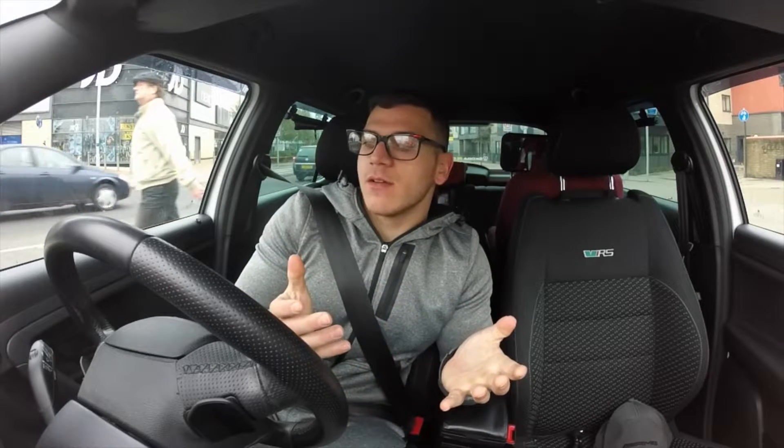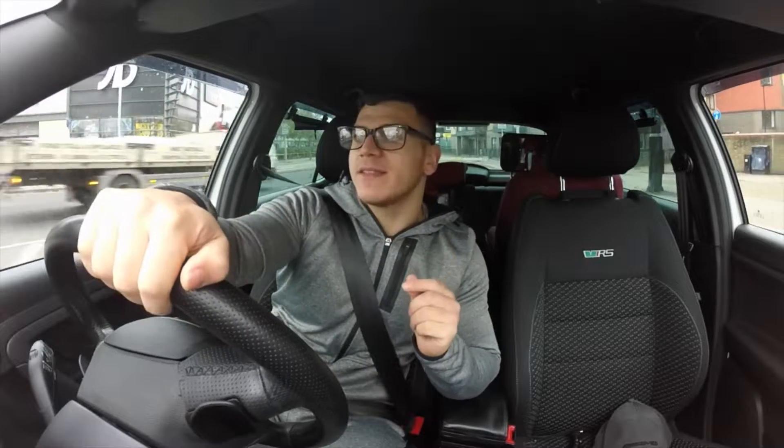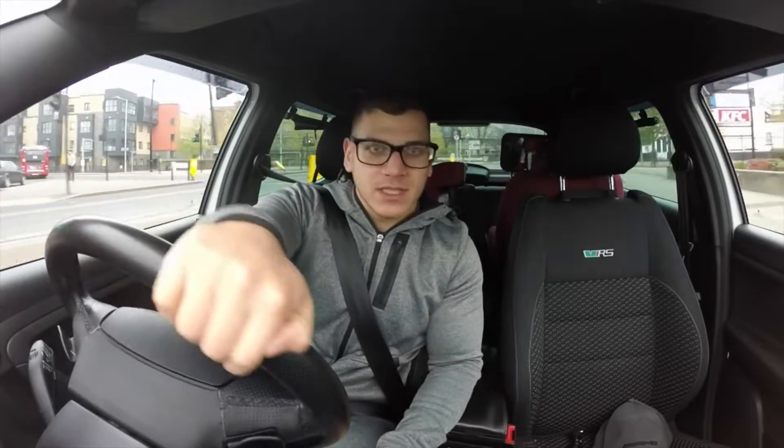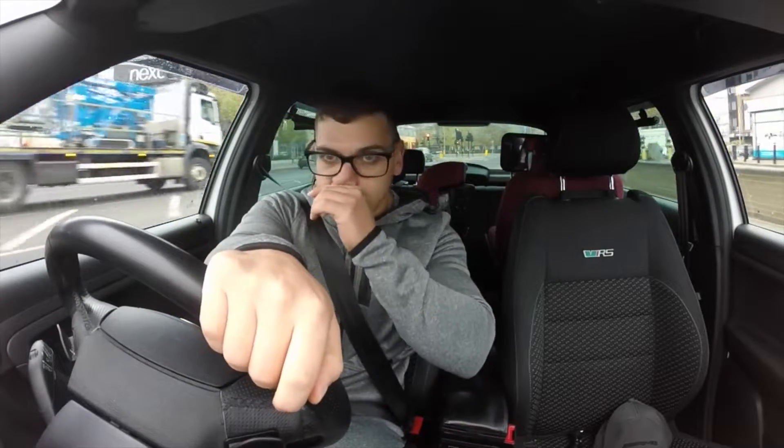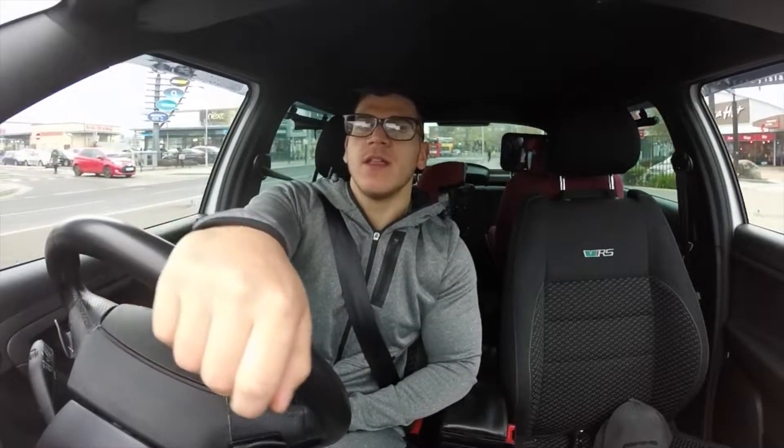Here we are in the car. Let's start with the basics — fuel economy. So far since the engine has been changed, the fuel economy is a lot better than previously. Some of you might have seen my previous videos where I told you the fuel economy was quite bad for this car, and thankfully that has changed quite a bit.